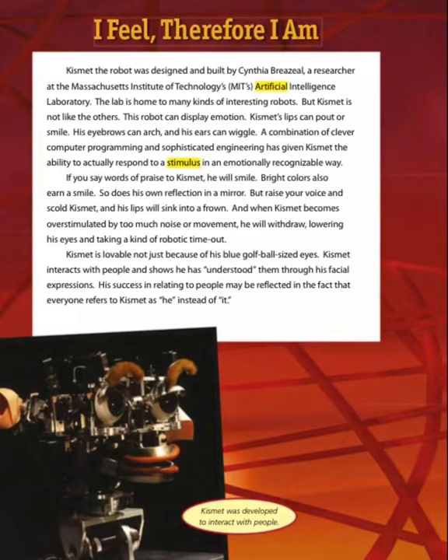Kismet the robot was designed and built by Cynthia Breazeal, a researcher at the Massachusetts Institute of Technology's (MIT's) Artificial Intelligence Laboratory. The lab is home to many kinds of interesting robots, but Kismet is not like the others — this robot can display emotion. Kismet's lips can pout or smile, his eyebrows can arch, and his ears can wiggle. A combination of clever computer programming and sophisticated engineering has given Kismet the ability to respond to stimuli in an emotionally recognizable way. If you say words of praise to Kismet, he will smile. Bright colors also earn a smile, as does his own reflection in the mirror.